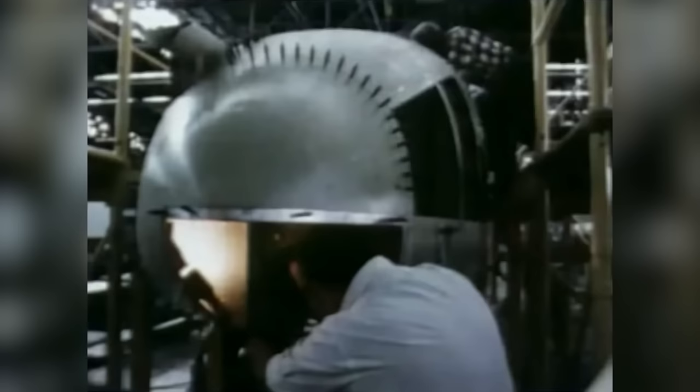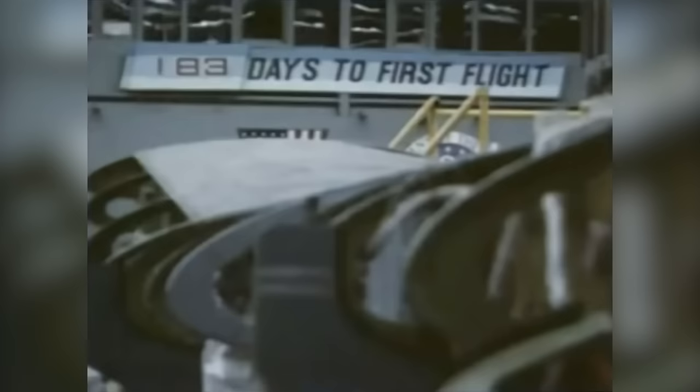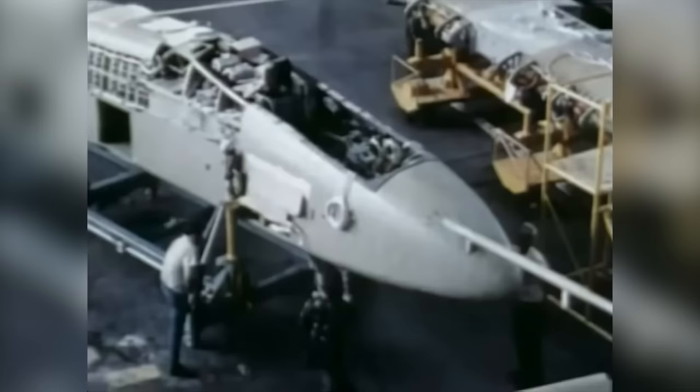Reinforced with nearly 3,000 pounds of titanium armor plating, the Warthog can survive direct hits from armor-piercing and high-explosive projectiles up to 23 millimeters. 1,200 pounds of the titanium surrounds the cockpit, enveloping the pilot in what is commonly referred to as a titanium bathtub. This bathtub of one-and-a-half-inch armor gives hog pilots added security as they undertake their dangerous missions.